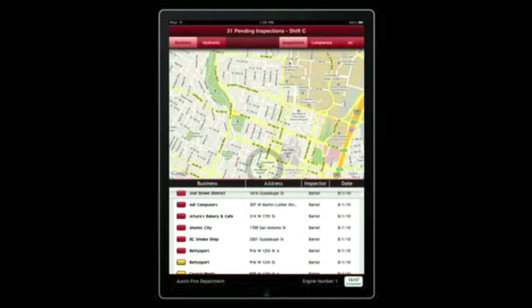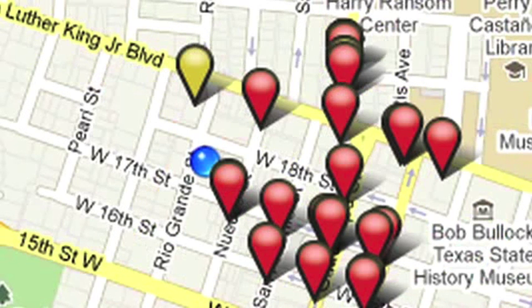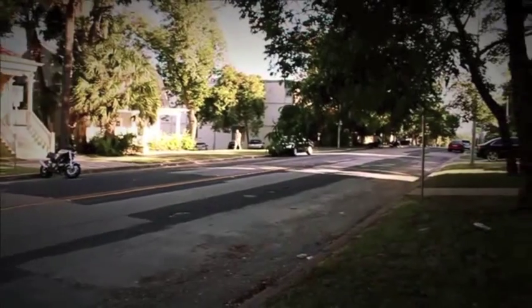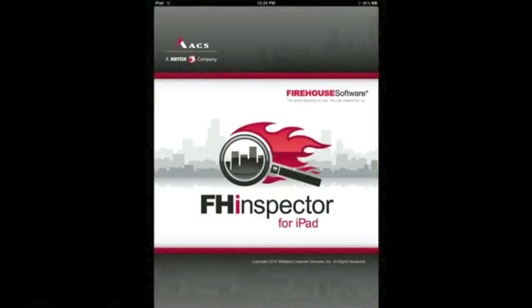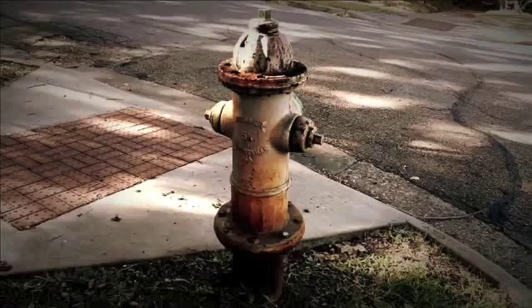The map within the application pulls up your current location via GPS and shows red pins for inspections, yellow pins for re-inspections. You see that there is a building that is due for inspection a block away, so you head in that direction. With Firehouse Inspector, you even have the option of seeing any hydrants along the way that need inspection as well.